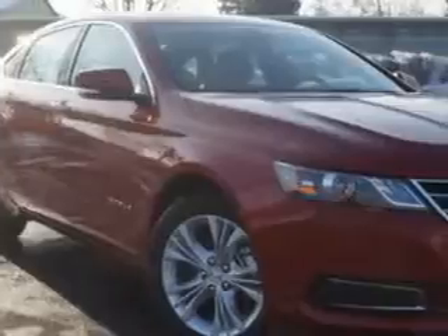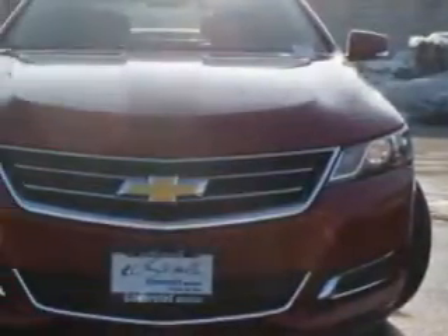Check out this — you will love the Spice Red 2014 Chevrolet Impala, equipped with a four-cylinder engine and an automatic transmission.